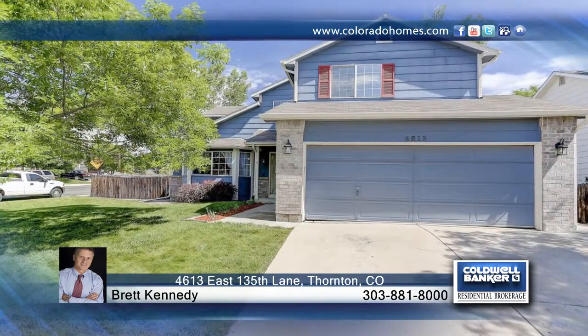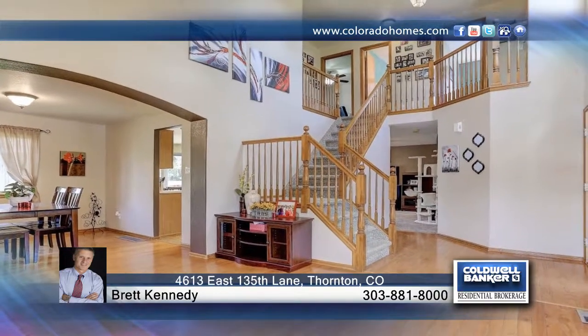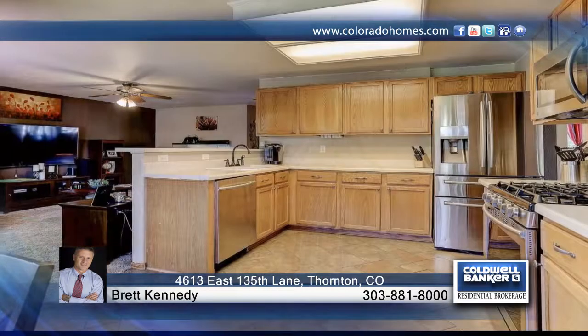Fred Kennedy presents this four bedroom, four bath home that features a beautiful open floor plan. You'll find hardwood floors throughout the main floor that will not disappoint. This home is wired for surround sound and security system.